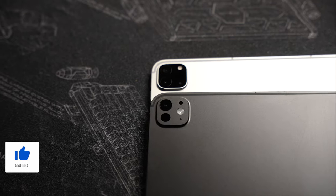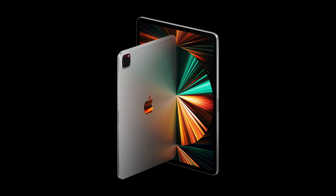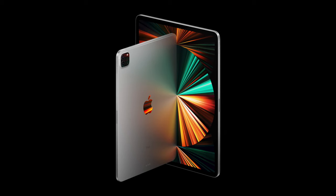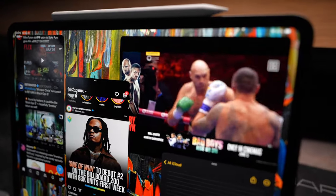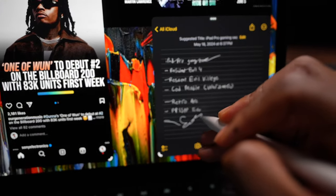It's still an iPad at the end of the day. I'm coming from the M1 iPad Pro 12.9 inch. I use it for surfing the web, checking email, browsing through Twitter, Instagram, and occasional note-taking once in a blue moon. And that leaves me asking: who exactly is this iPad for?